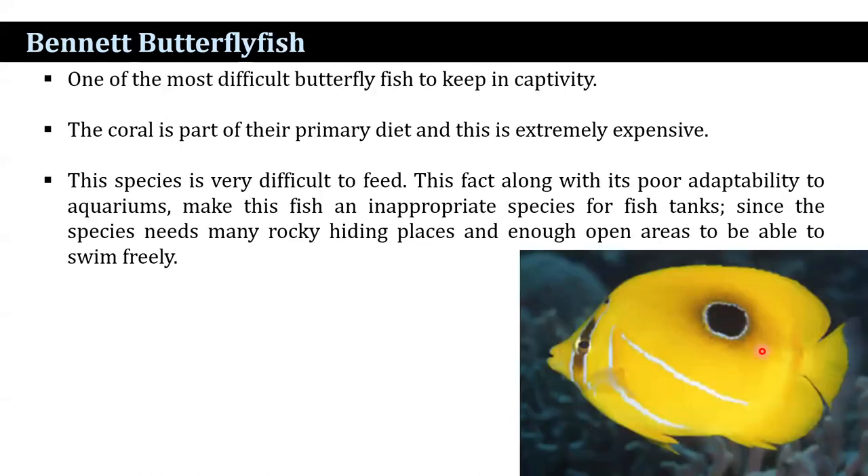The bayonet butterflyfish is one of the most difficult butterflyfish to keep in captivity. Coral is part of their primary diet, which is extremely expensive. This species is very difficult to feed. This fact, along with its poor adaptability to aquaria, makes it an inappropriate species for fish tanks, since the species needs many rocky hiding places and enough open areas to swim freely.